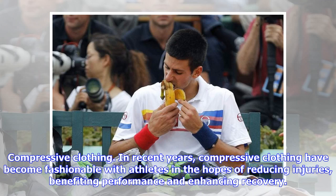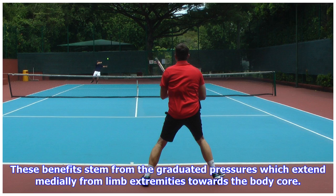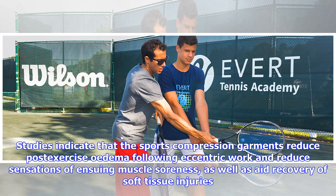Compressive clothing has become fashionable with athletes in recent years, in the hopes of reducing injuries, benefiting performance, and enhancing recovery. The recovery benefits from compressive clothing are similar to those reported for hydrotherapy, as hydrostatic pressures perform a similar role in both methods. These benefits stem from graduated pressures which extend medially from limb extremities towards the body core. Studies indicate that sports compression garments reduce post-exercise edema following eccentric work and reduce sensations of muscle soreness, as well as aiding recovery of soft tissue injuries.